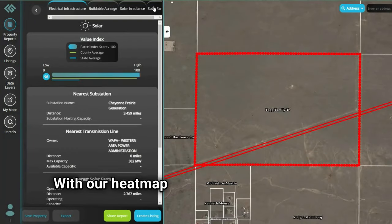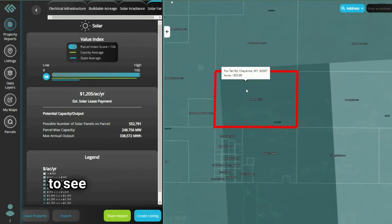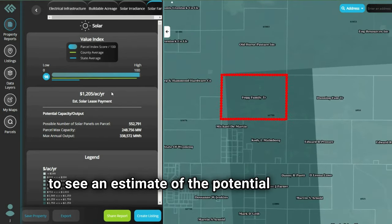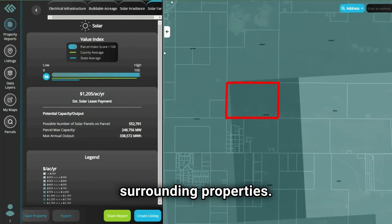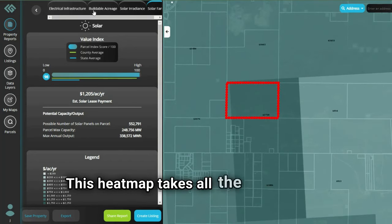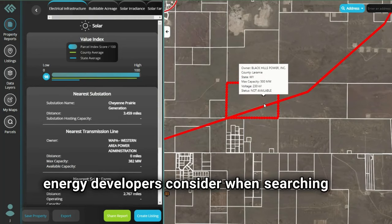With our heat map view, Landgate's Land App subscribers can utilize this heat map to see an estimate of the potential solar lease value your property has and how it stacks up to the surrounding properties. This heat map takes all the requirements renewable energy developers consider when searching for a site.